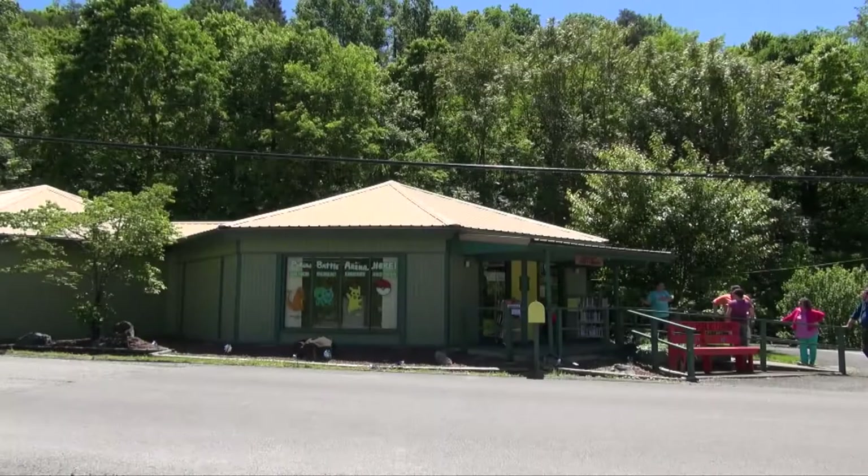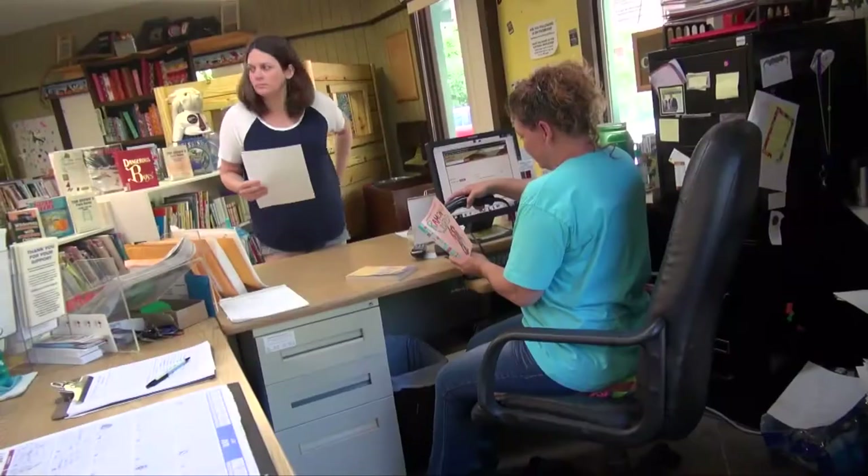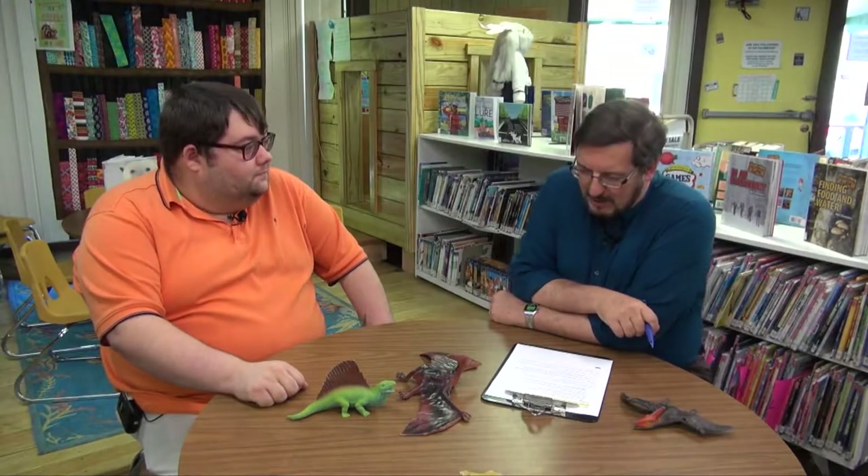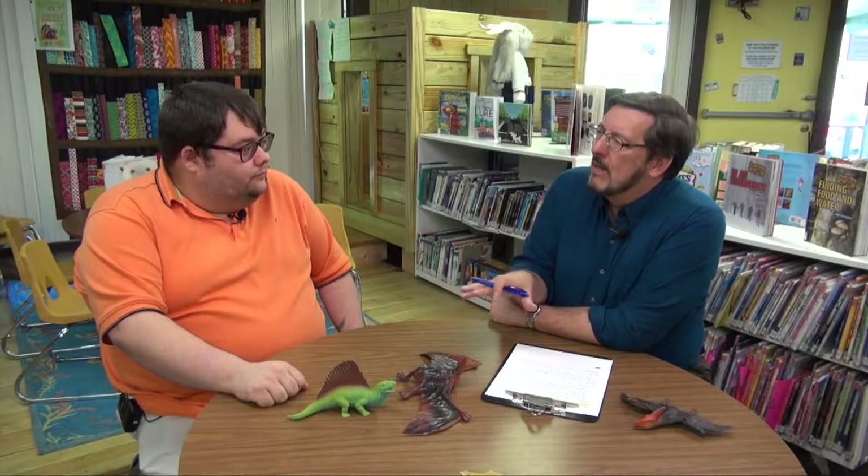Sometimes libraries come in small packages, but these small rural libraries can carry a big punch, such as the Gilmer Public Library, which we visited in our June episode with Interim Director Patrick Montgomery. Patrick, thanks for being with us. You're new to the leadership position here. What are you looking for from the library development staff when they come and pay you a visit? From the dealings I've had with the library commission staff, I've had nothing but support.